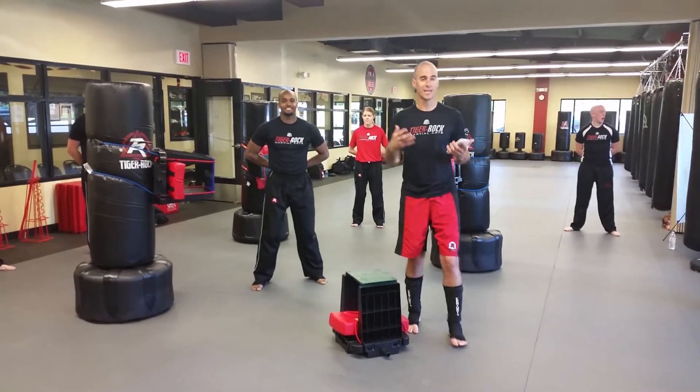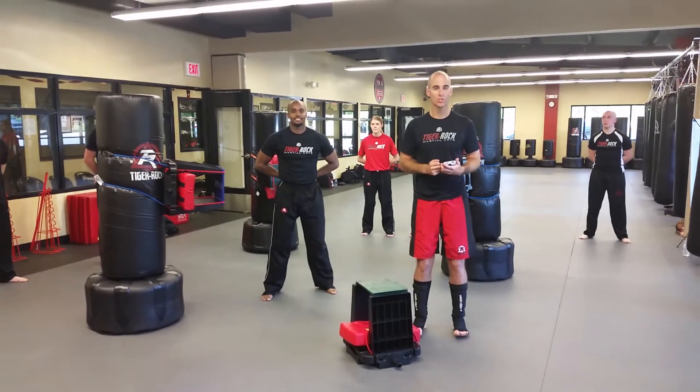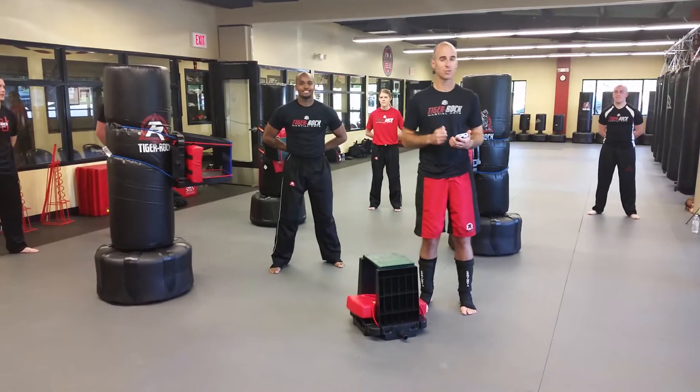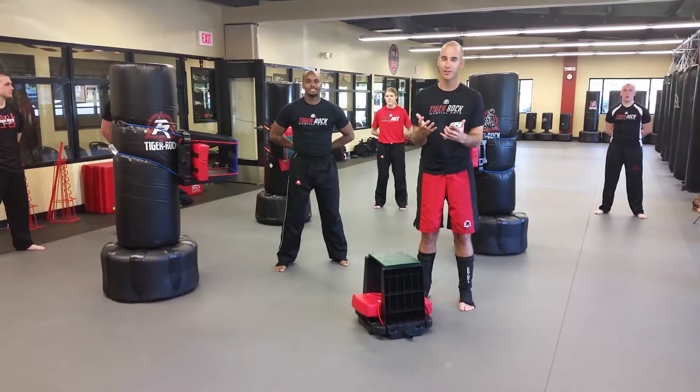Hey Tiger Rock Nation. Wanted to explain how the board breaking in Nashville is going to work at the Tiger Rock World Championships July 17th and July the 18th. A few different things will take place that are very exciting.